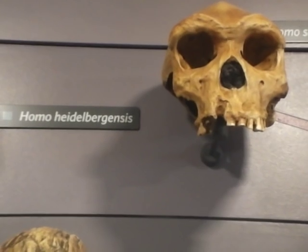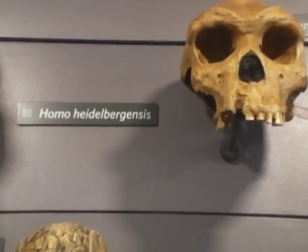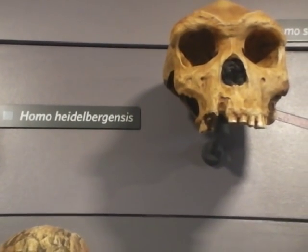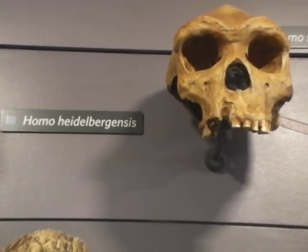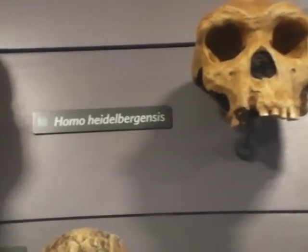And they made spears. Lived in caves. Hunted animals. Wore fur. And these were about eight feet tall. And these are supposed to be the father of the man.